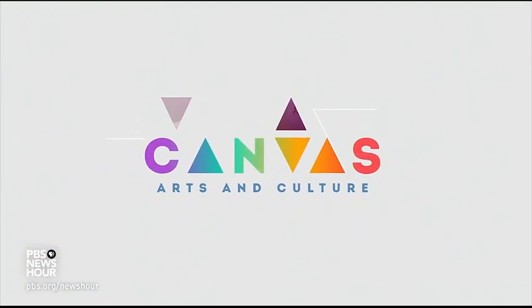JUDY WOODRUFF: As statues of Generals Robert E. Lee and Stonewall Jackson were taken down in Charlottesville, Virginia this weekend, communities around the country continue to grapple with reminders of Confederate culture. An exhibit in Lincoln, Massachusetts, at the de Cordova Sculpture Park and Museum features a look at the making of and meaning behind the Confederate flag. Special correspondent Jared Bowen of GBH Boston explored the exhibit of Sonya Clark, the 2020 winner of the museum's prestigious Rappaport Prize, as part of our Race Matters and Arts and Culture series, Canvas.